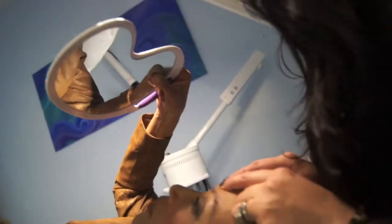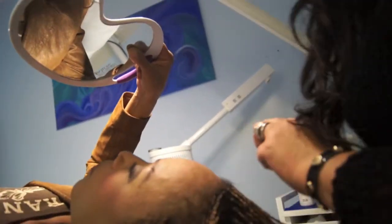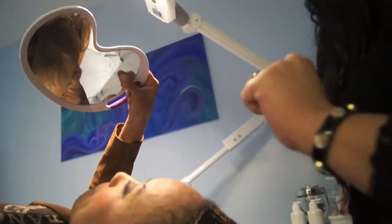Did you see how that then opens the eyes up? Check that out. That is so interesting. Okay, you can put your mirror down now.